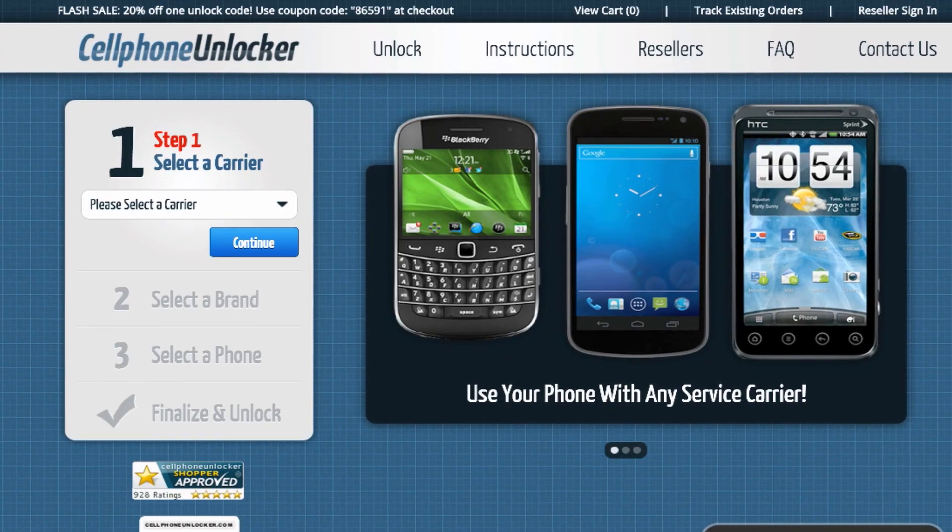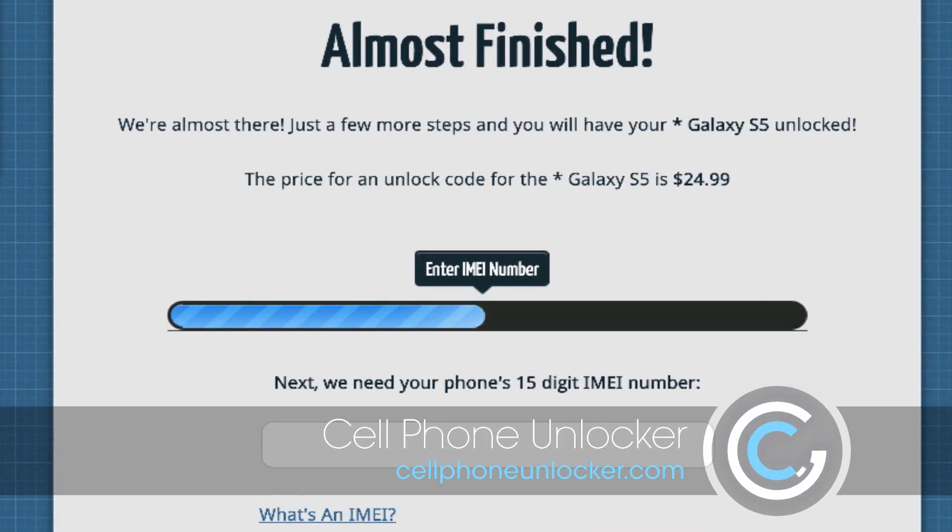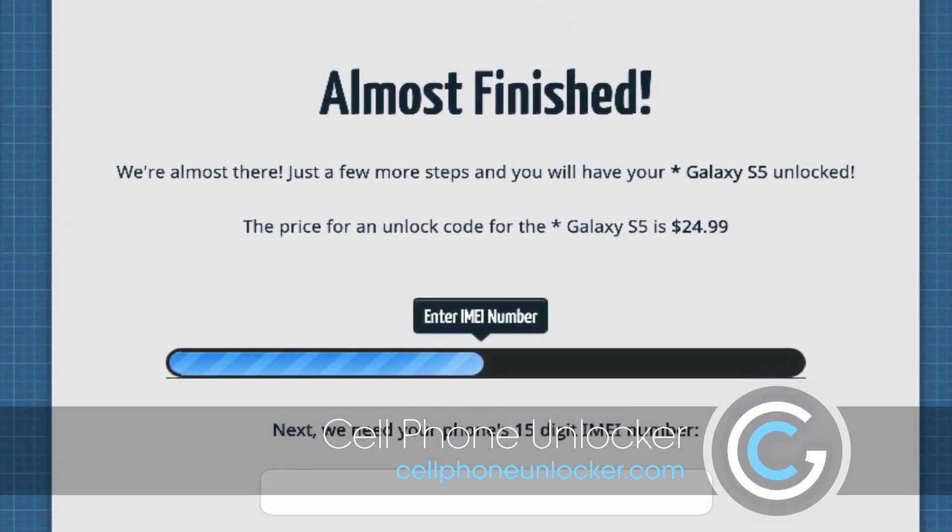So I got impatient and went over to Cell Phone Unlocker, which was Mike's recommendation. The interface was still really ugly, but they checked the IMEI number right away to tell me it was valid. And they were better at communicating how long it would take and getting back to me.